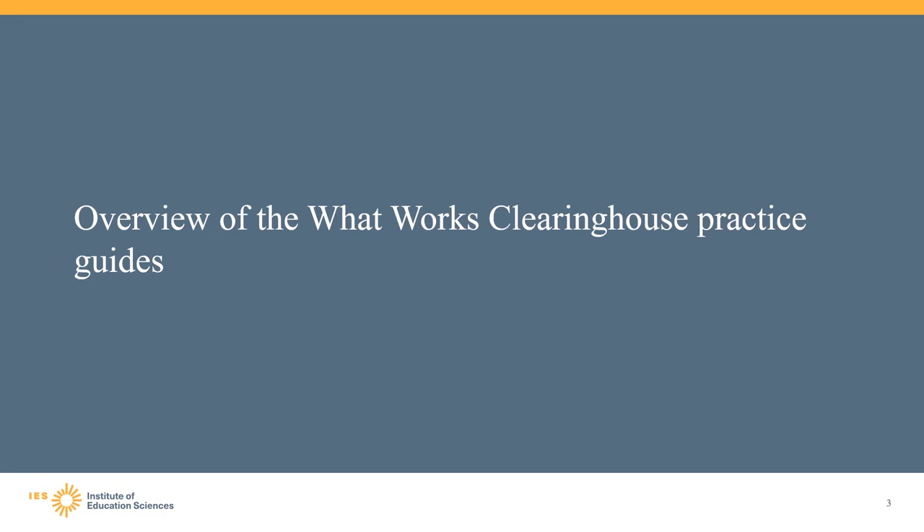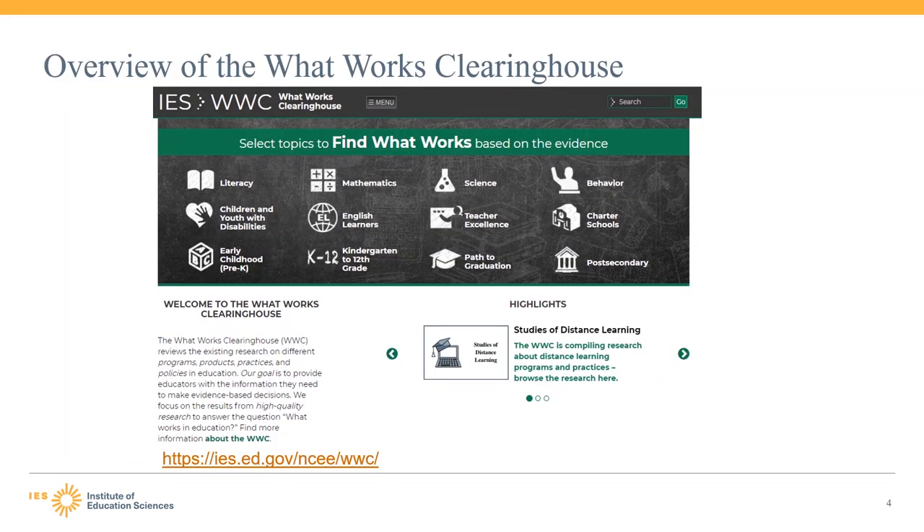Let's begin with our overview of the WWC and its practice guides. The What Works Clearinghouse is an investment of the Institute of Education Sciences, or IES, at the U.S. Department of Education. The WWC's mission is to be the central and trusted source of scientific evidence of what works in education. The WWC conducts systematic reviews to identify rigorous research using a consistent, transparent set of standards, and provides educators with information on evidence they can use to make decisions.